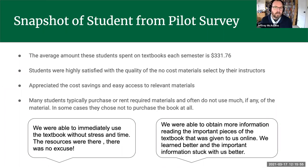We ran what we call an affordable textbook pilot program, with seven courses where we were able to provide a no-cost solution. We did a pilot survey and found the average amount students spent on textbooks each semester was $331. When students had a no-cost solution provided by the teacher — either an OER or a library-provided text — students were all highly satisfied with the quality of the material.